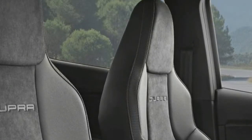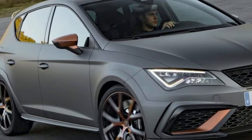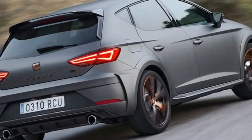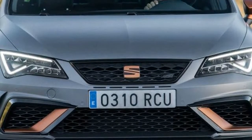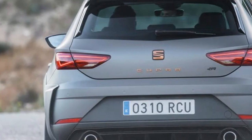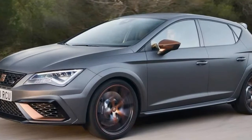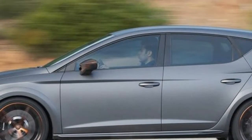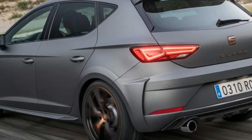Key specs: Seat Leon Cupra R. Price: £34,995. Engine: 2.0-litre four-cylinder turbo petrol. Power/torque: 306 bhp / 380 Newton metres. Transmission: six-speed manual, front-wheel drive. 0-62 mph: 5.8 seconds. Top speed: 155 mph. Fuel economy/CO2: 38.7 mpg / 170 g/km. On sale now.